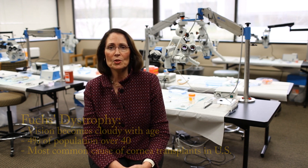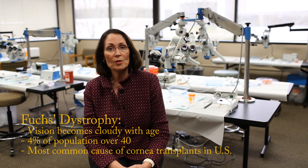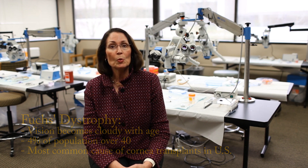Ten years ago, we embarked on a study to figure out what causes Fuchs Dystrophy. This is a condition that causes your vision to become cloudy as you get older. It affects about 4% of people over the age of 40, and is the most common reason that someone in the United States would need to have a cornea transplant.